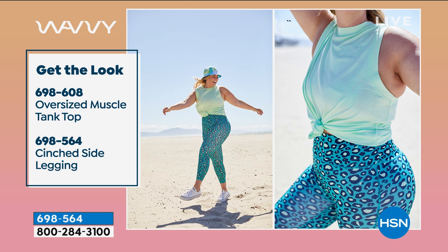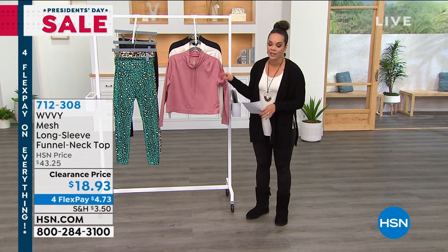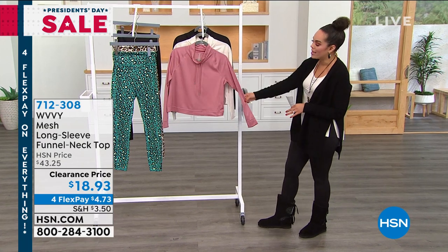Here's a way to get the look — Amanda was rocking this oversized tank. You have the ability to wear it all the way down or you can tie it. Item number 698608 if you'd like to pick up that tank — there are beautiful colors, also on clearance. Now we're going to move on to this mesh long sleeve funnel neck top. It's cute just to throw over a tank or over your sports bra.